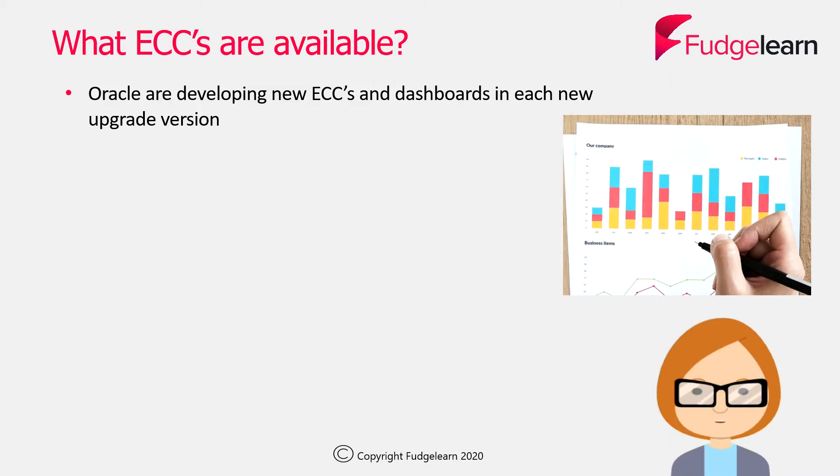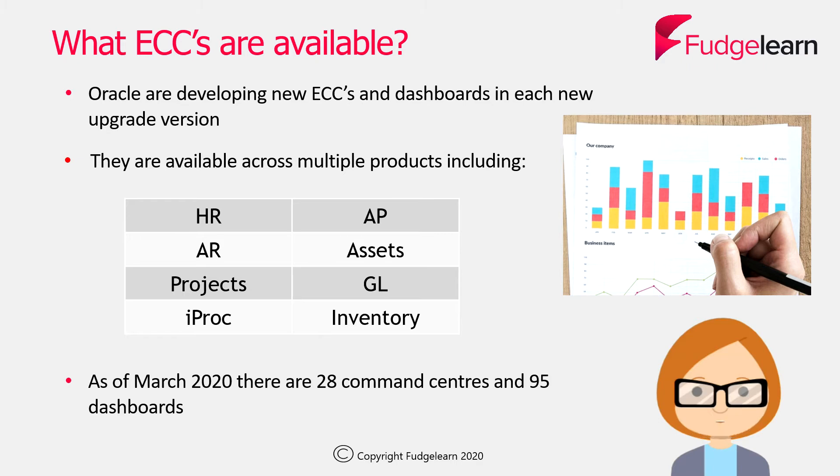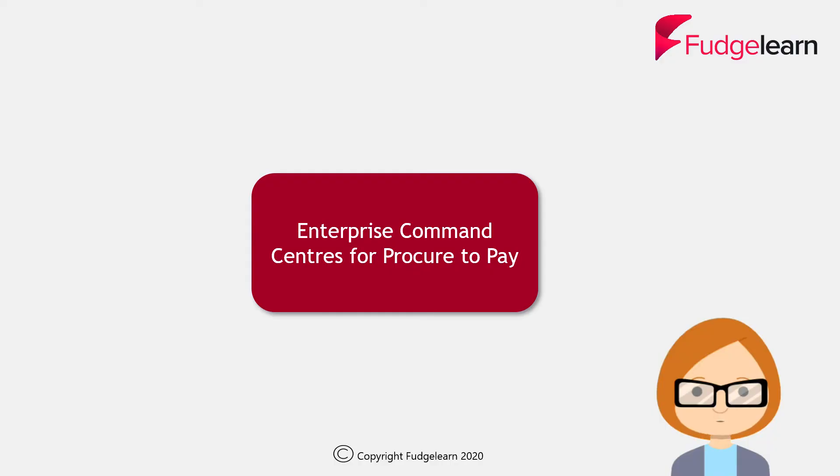Oracle have been developing new ECCs and dashboards in each new upgrade version, starting from release 12.2.4. They're now available across multiple products, including those listed in this table. As of March 2020, there are 28 command centres and 95 dashboards available.